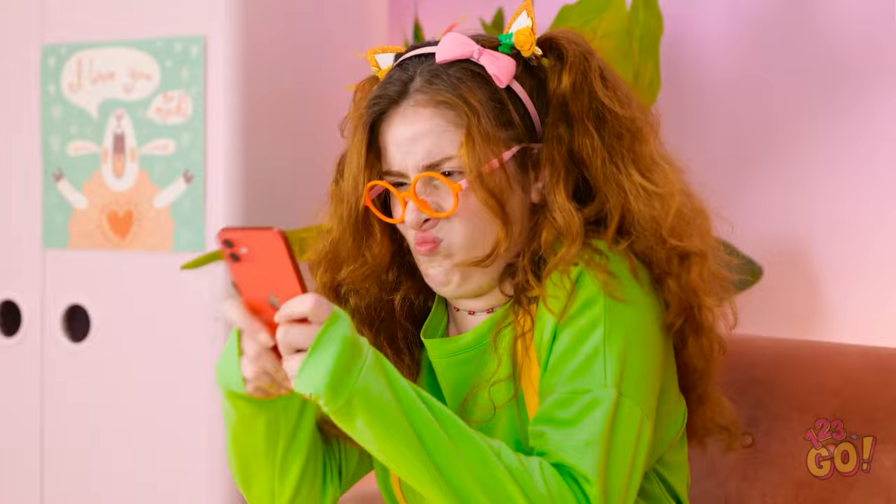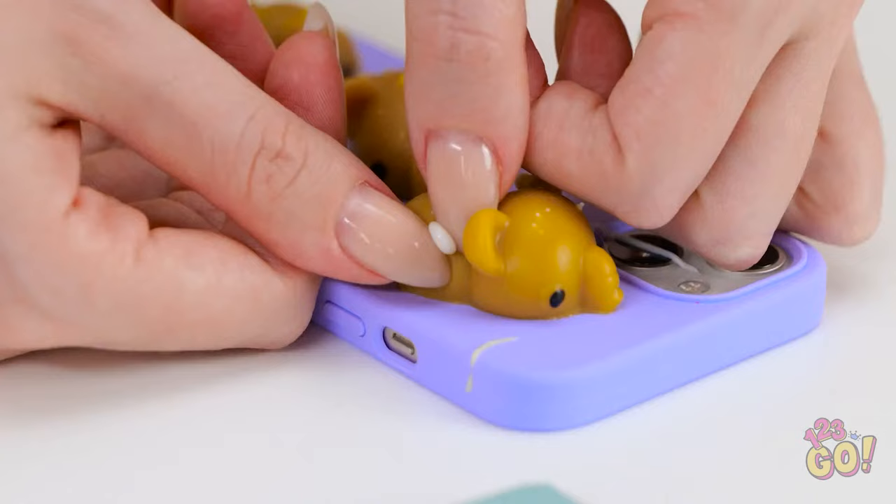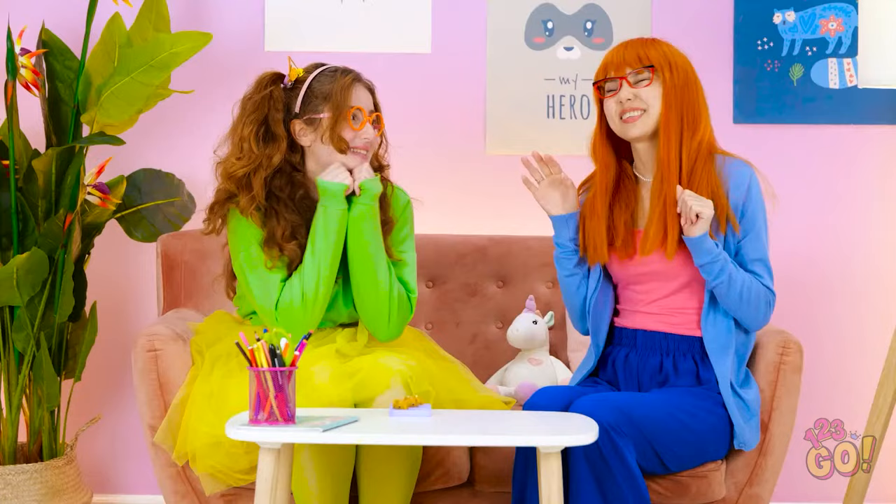Cheryl, calm down! Stupid game! You need to relax. Try this out. Ooh, gimme! This looks fun! So I just pop it, right? Wow, that was a big one! I can feel my tension just melting away! That's better. Thanks, Mom! Don't thank me, thank the pimples!